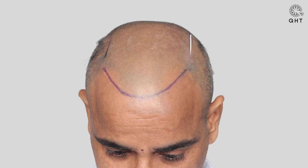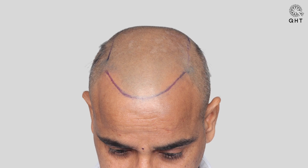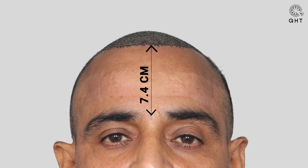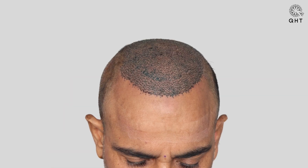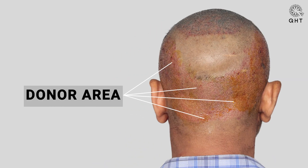Our approach entailed the drawing of a U-shaped hairline covering the entire frontal region and pinpointing the thinning areas in the mid-scalp and crown area. After the surgery, we fashioned a zig-zag hairline with single and thin hair follicles placed 7.4 cm from the glabellar point. This placement was chosen to best suit the patient's age. We aimed to deliver a moderate density at the frontal, mid-scalp, and crown areas. A total of 5,000 grafts were used in this case owing to the average condition of the donor area.